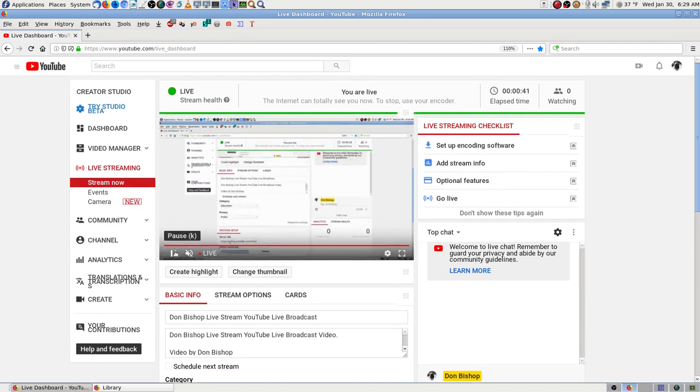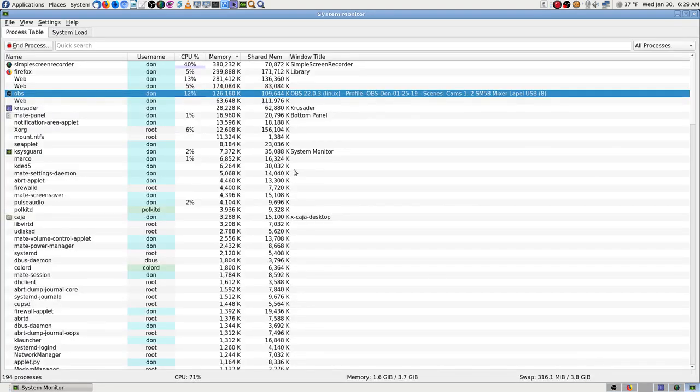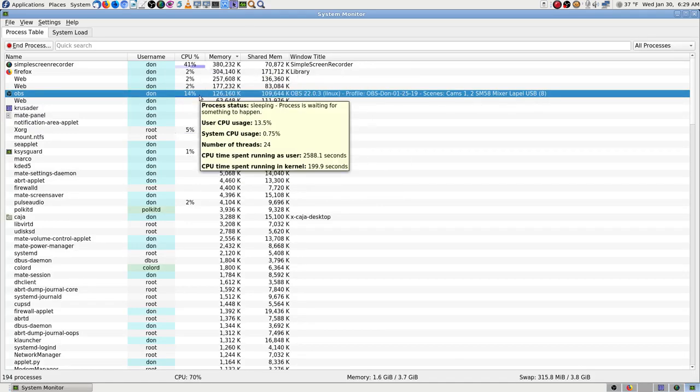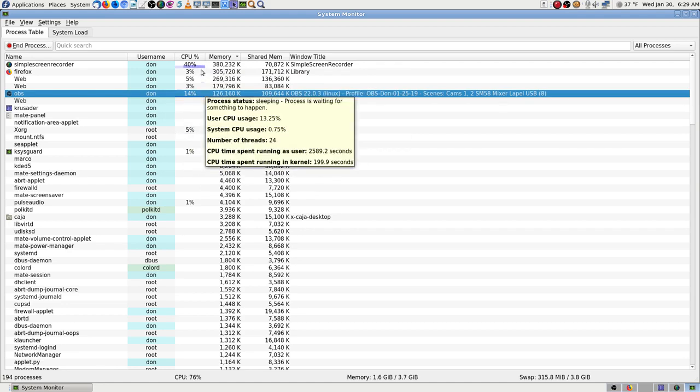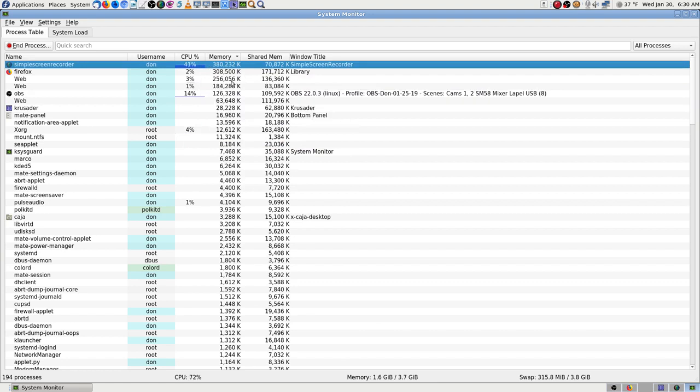I'm going to pause this so it won't be using up more resources. Simple Screen Recorder follows me around the desktop, so whatever I show will work. Now it's using a lot heavier resources doing streaming, and I'm also doing OBS at the same time — it's at 40 percent now.